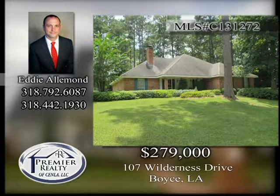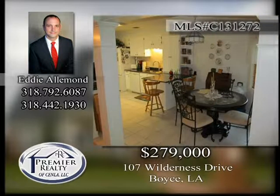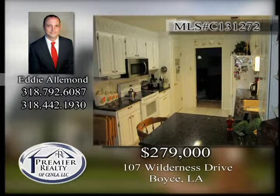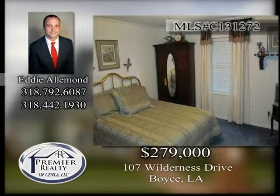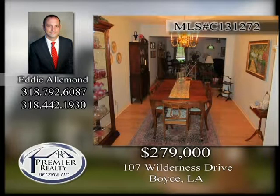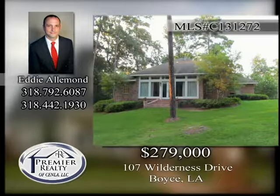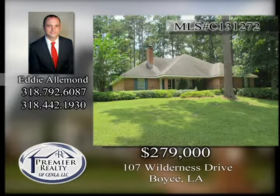107 Wilderness. Located just minutes from beautiful Kincaid Lake is this three-bedroom, two-bath home on a large tree-shaded corner lot. The light and bright kitchen has white cabinets and solid granite countertops. Large rooms with sunroom overlooking back lawn. Formal dining room with hardwood flooring. Move-in ready and can qualify for 100% rural development financing. Call today before it's too late.